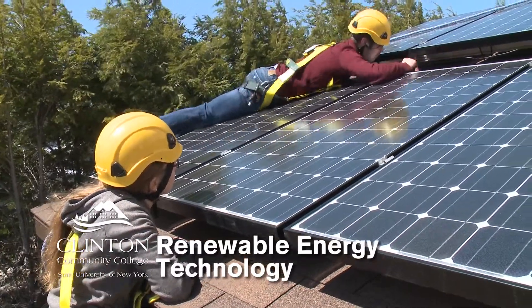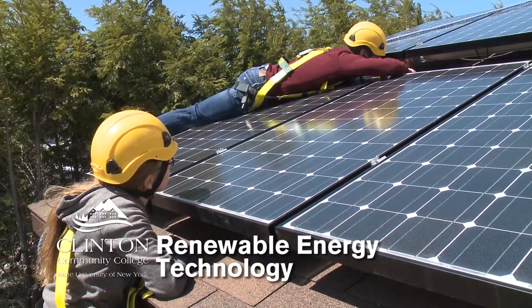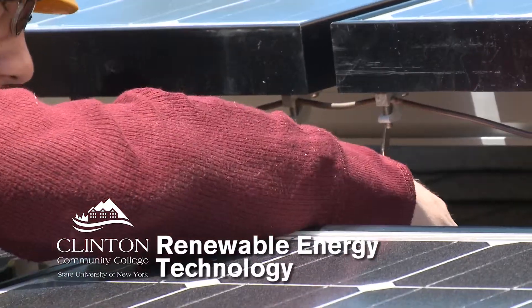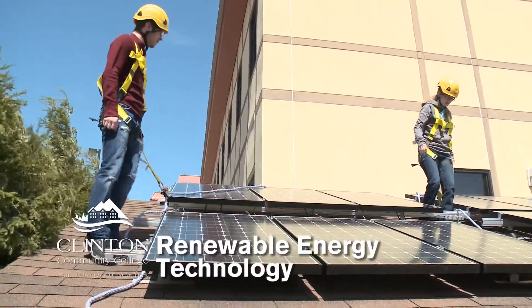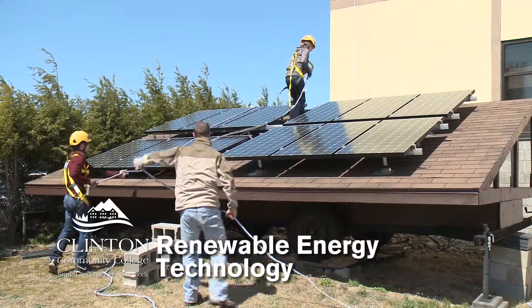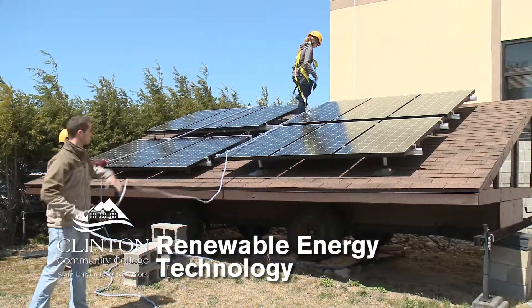As you can see behind us, we have solar panels, inverters, and charge controllers. We use real-world components, so we're out here on the roof installing modules — and it's something you can do for yourself too. You can do these installs in your home.